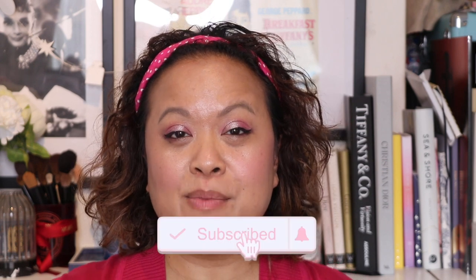If you like this video then please don't forget to hit the subscribe button and the notification bell for weekly uploads.